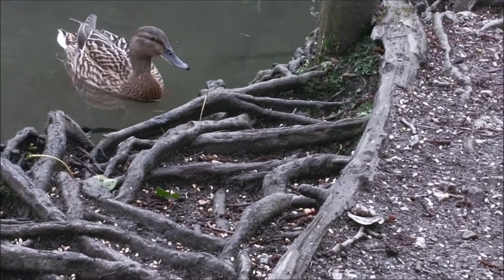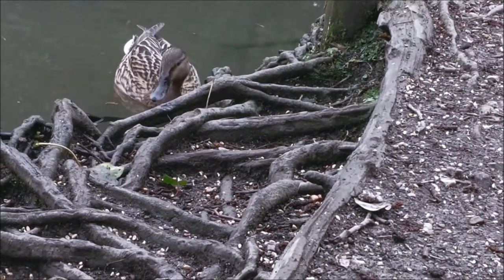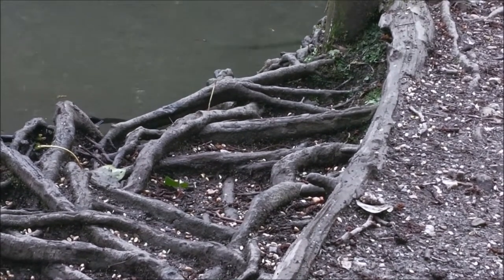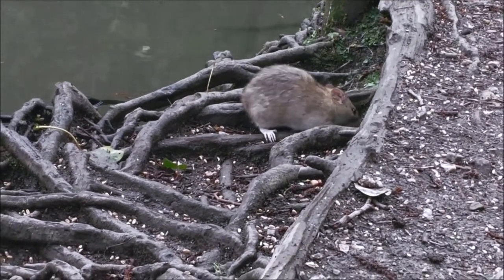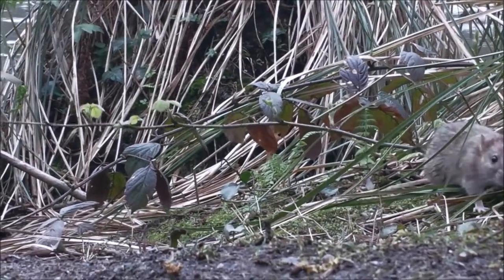Oh, here we have another local by the pond - this is a female duck! Bye bye, Mrs Duck! All the wildlife live alongside each other in this ecosystem.